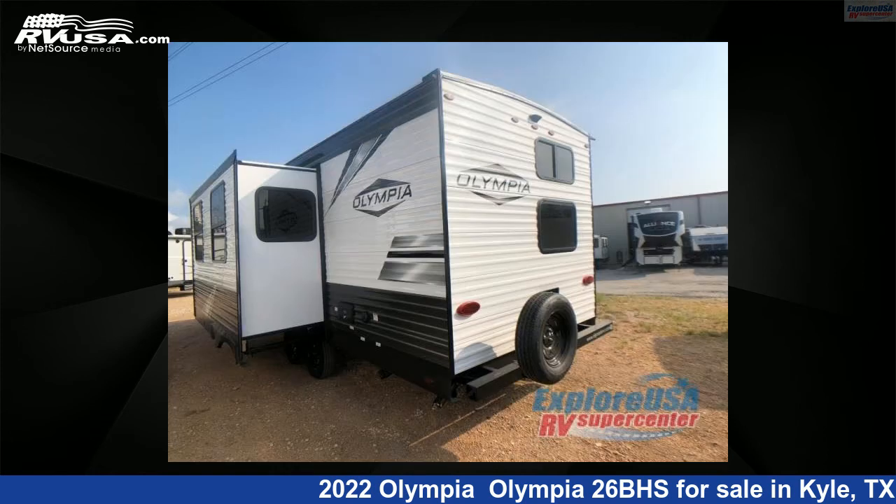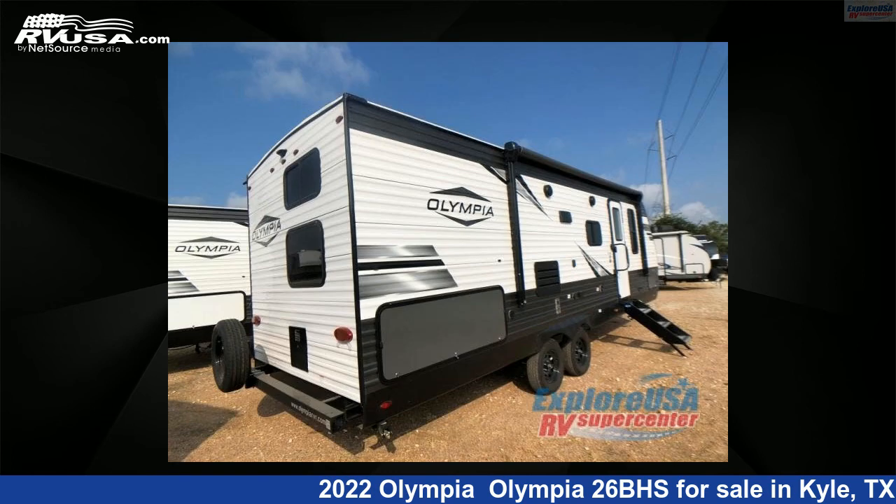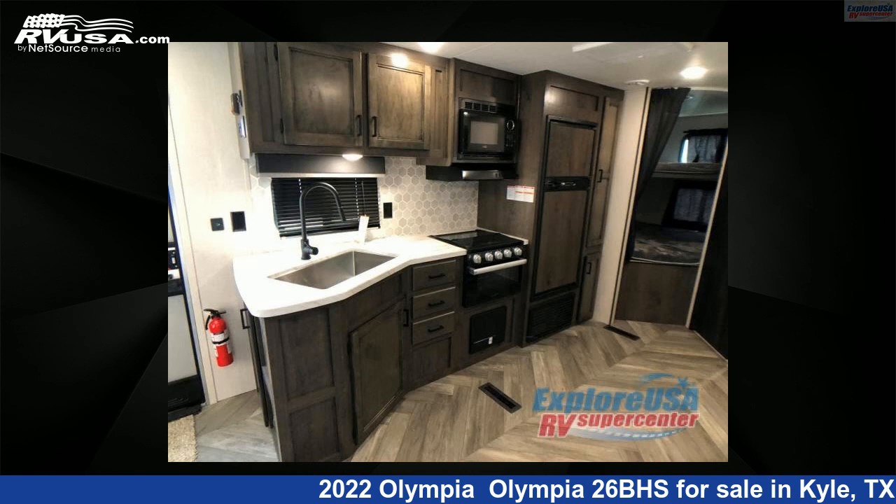This new Olympia is 30 feet 0 inches in length and features one slide-out, sleeps 8, and 48 gallons fresh water capacity. The floor plan layout of this travel trailer features a bunkhouse and front bedroom.